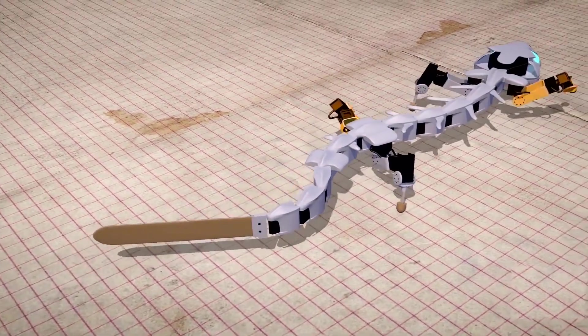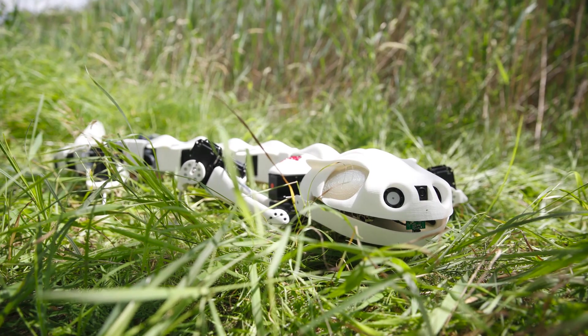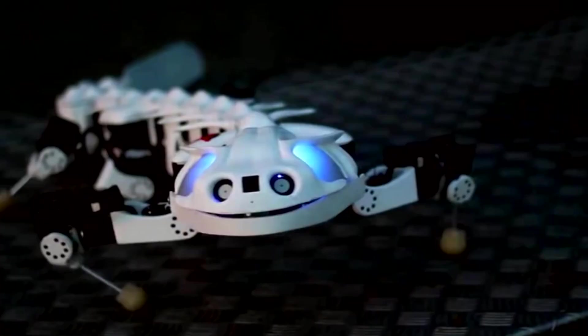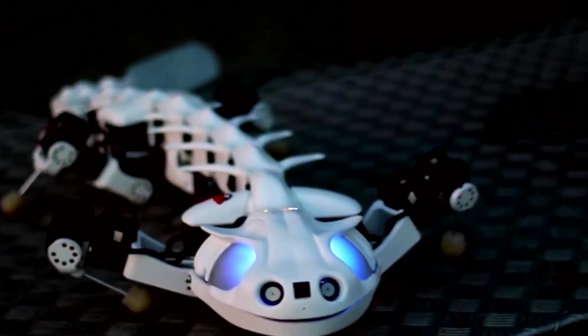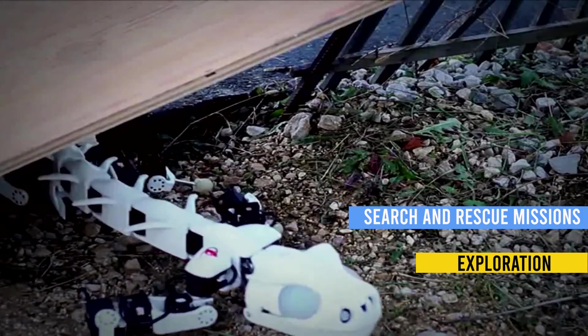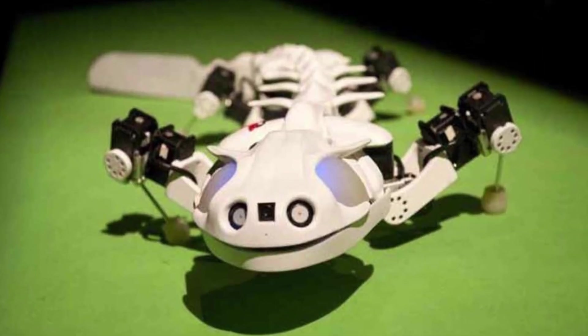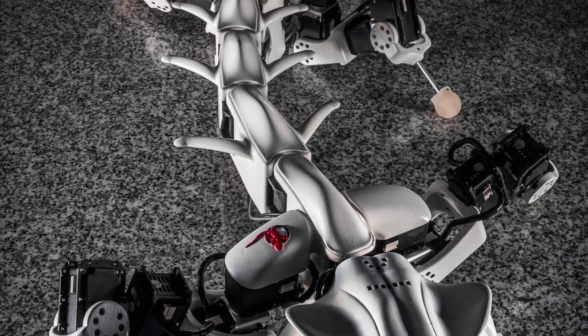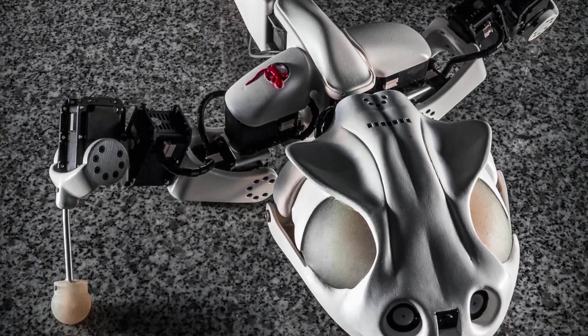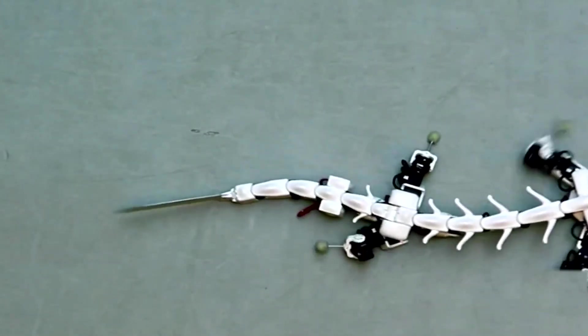By observing and analyzing the salamander's unique locomotion techniques, researchers aim to develop more efficient and versatile robots for various applications such as search and rescue missions, exploration of challenging terrains, and environmental monitoring. This bio-inspired innovation holds great promise in advancing robotics and unlocking new possibilities in locomotion and mobility.